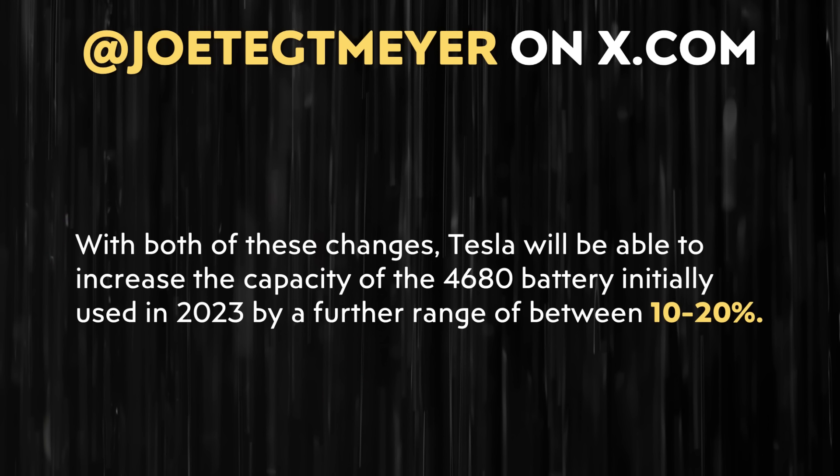When it comes to how much more energy dense these cells could be, Joe Tegmeyer writes: 'With both of these changes, Tesla will be able to increase the capacity of the 4680 battery initially used in 2023 by a further range of between 10 to 20%.' I don't know enough about asymmetric lamination to be fully sure, but it doesn't look like asymmetric lamination will lead to an energy density increase so much as a power density increase. To get to that 20% number, it would likely require adding silicon to the anode or something similar.